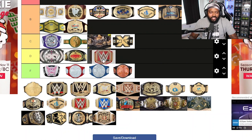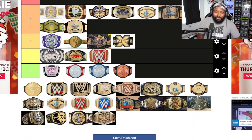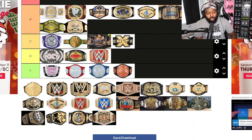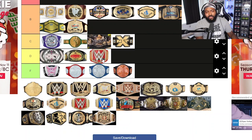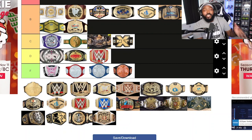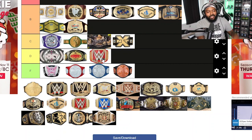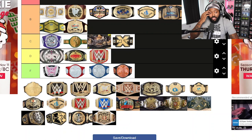I forgot to mention: the Universal Championship, before it became blue — the 'blueberry championship' — when it first got announced, that belt just did not look good. Granted, the people who held it tried to make it prestigious, but a red championship belt for the main title just didn't sit right with me. Even now that it's blue I don't really care for it. I'd put this as a D tier belt.